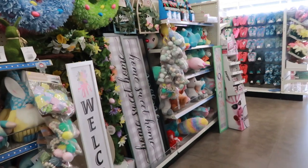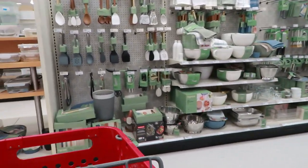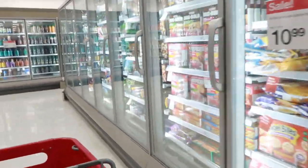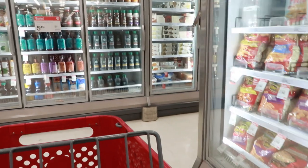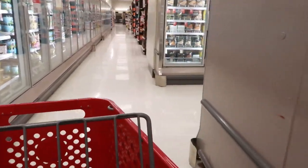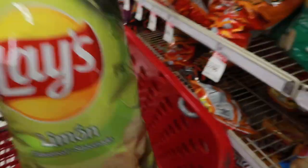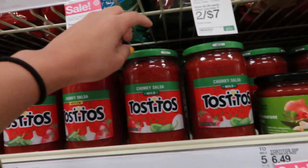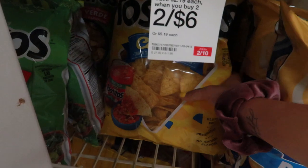I am at Target now. I did go to Lowe's but it wasn't much so I didn't record it. Trying to get some salsa dip for the nacho chips that I got. Target actually has good deals — you just have to look for them. See, they got two for six dollars. I'm gonna get this one and then grab a mild one because I don't like anything with spice.